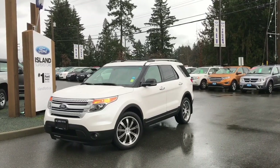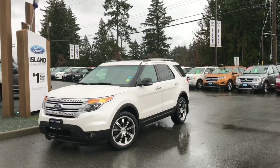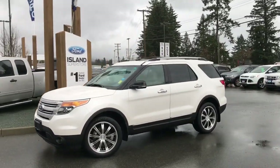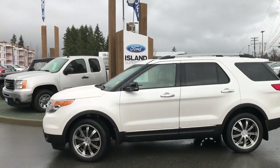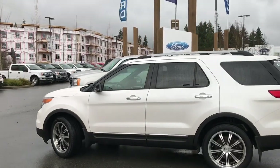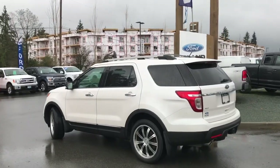Thanks for joining us today at Island Ford Superstore located on Norcross Road in Duncan, BC, off the Trans-Canada Highway. We're in the Cowichan Valley on Vancouver Island. Today we're looking at a 2013 Explorer XLT in white with beige leather interior, seating for seven. This is a four door with a hatch, a 3.5 litre V6 engine, and it's all wheel drive.